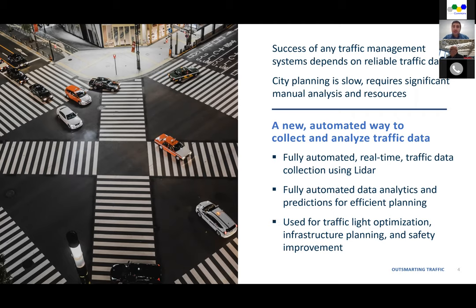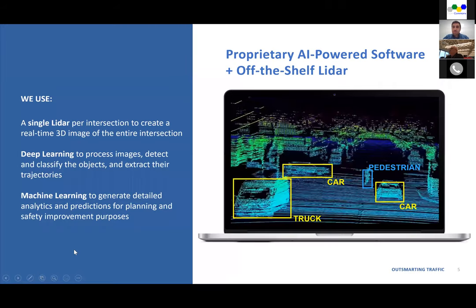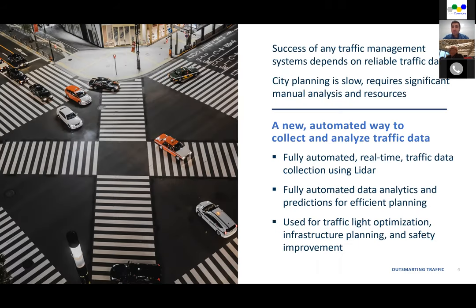Because of the lack of resources, city planning is slow, requires lots of manual analysis — that's one of the main challenges. Our approach was to develop technology that works in different weather and lighting conditions, and also develop a data platform that provides detailed analytics and predictions on traffic data — not just providing the data, but analytics and predictions. The technology can be used for traffic light optimization, infrastructure planning, and safety improvement, so different stakeholders in a city can benefit from the same technology, helping reduce city costs.